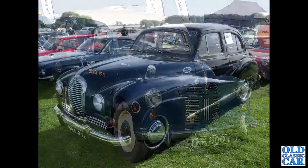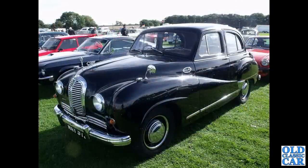Another A70 Hereford is next — this one immaculate in black, with immaculate chrome, very smartly turned out indeed, and quite a rare sight now.